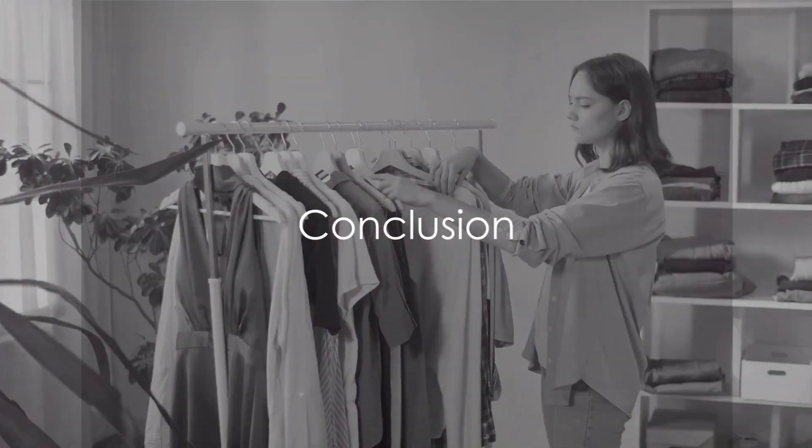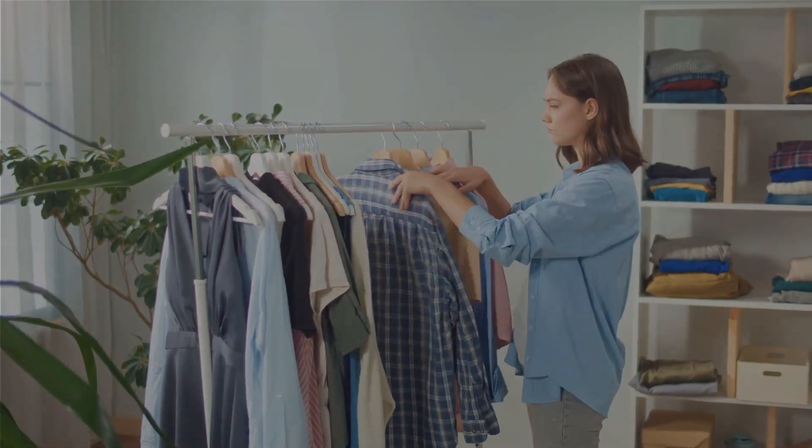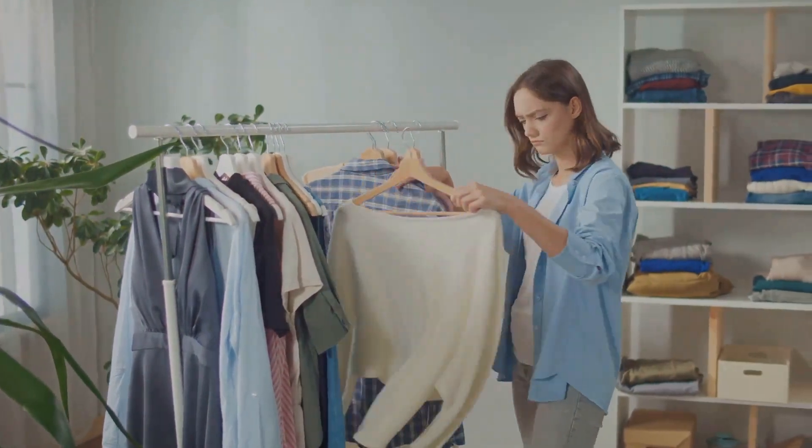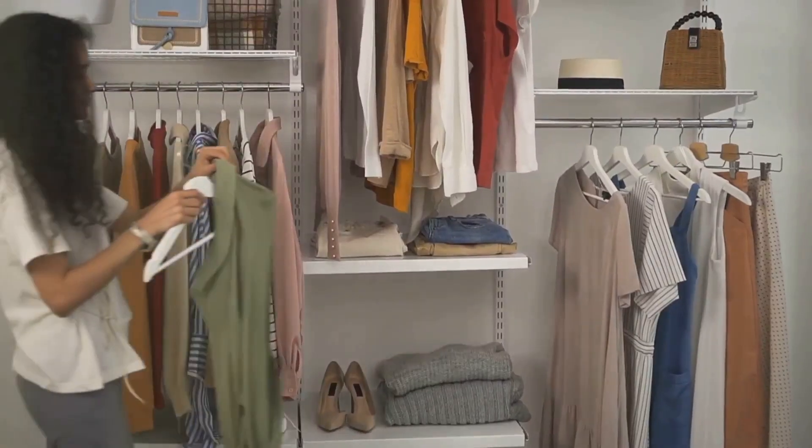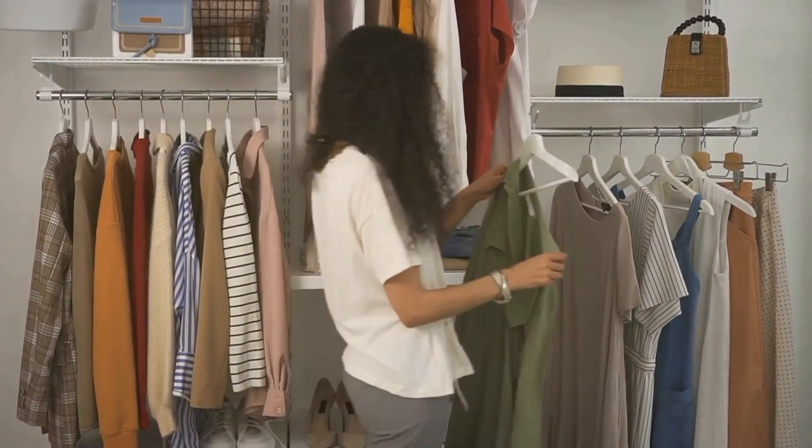So, ready to shop smarter? Remember: conduct a wardrobe audit, consider cost per wear, embrace versatility, and choose easy care items. Thank you for watching. Apply these tips and enjoy a more functional and cost-effective wardrobe.